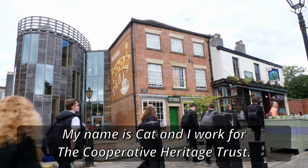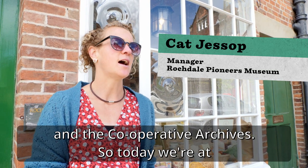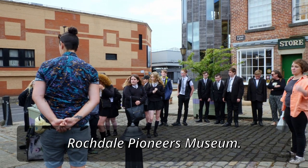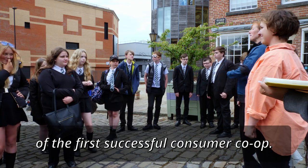My name is Kat and I work for the Co-operative Heritage Trust. We own two sites: Rochdale Pioneers Museum and the Co-operative Archive. Today we're at Rochdale Pioneers Museum, known as the birthplace of cooperation because it's the home of the first successful consumer co-op.